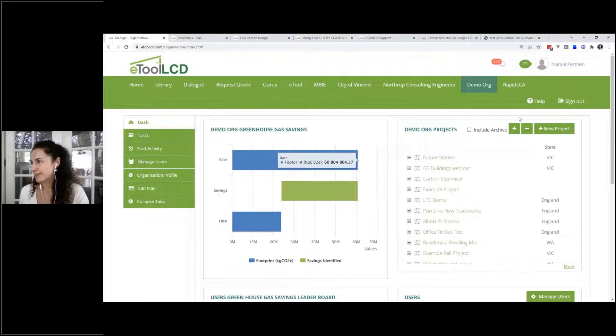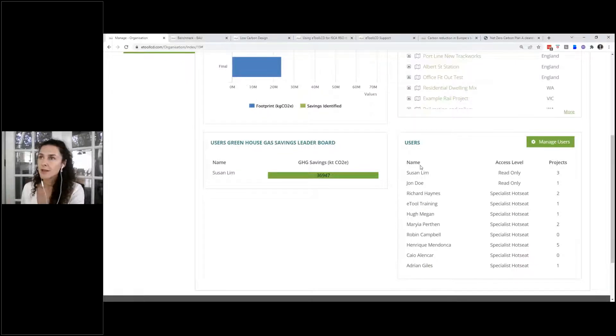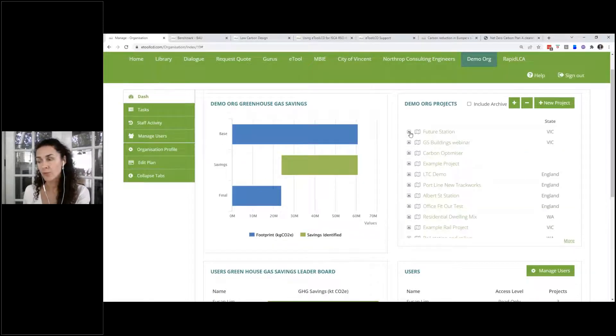Let me jump into the software and show you how it looks. It's a cloud-based platform — a design tool and also a collaboration tool. Thinking horizontally, you may have different assets each with different design scenarios and options, and you want to report across the whole portfolio. You have the ability to report on emissions and cumulative greenhouse gas savings across the whole programme, and collaborate with external and internal organizations that log into the same platform.